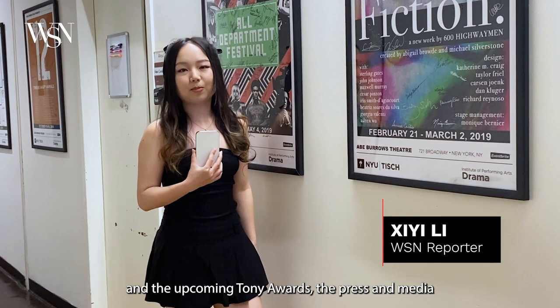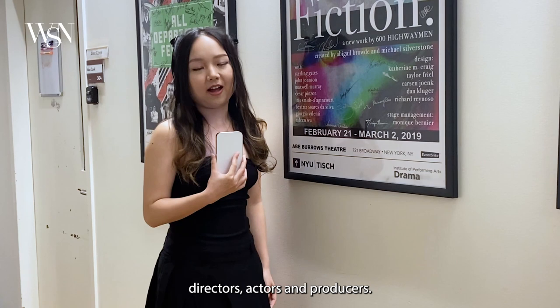With the winnings of the 2023 Oscars and the upcoming Tony Awards, the press and media have mainly covered the achievements of outstanding directors, actors, and producers.